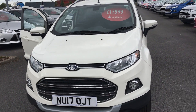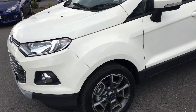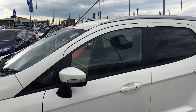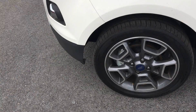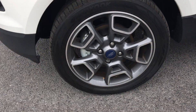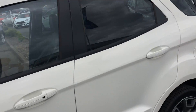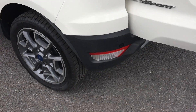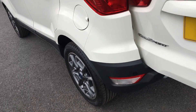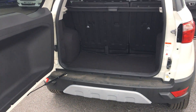You've got a 17 plate EcoSport, 1.5 TDCI in white. You have keyless entry, 17-inch alloy wheels, reverse parking sensors, and a side opening door.